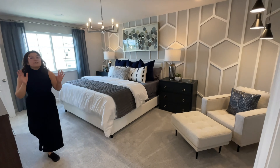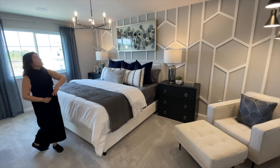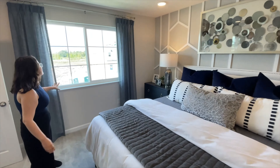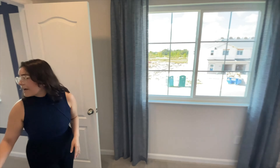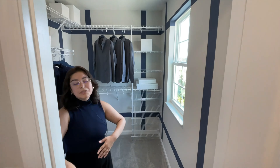On the far side, because of how large this primary suite is, you do have a seating area and then you have the large feature wall. It's gorgeous — you have hexagons going across and then the window looking out on the front of the home. Behind me is a large size closet with plenty of built-ins.